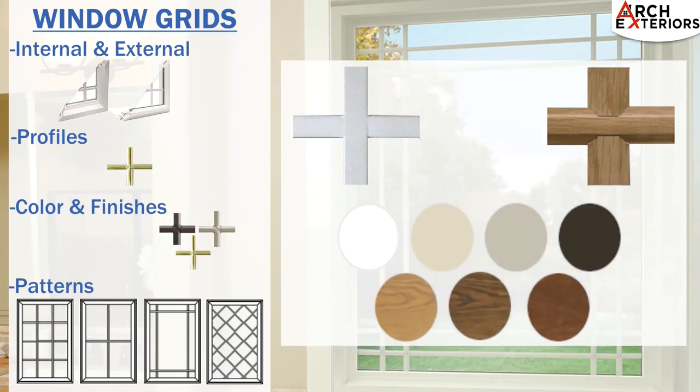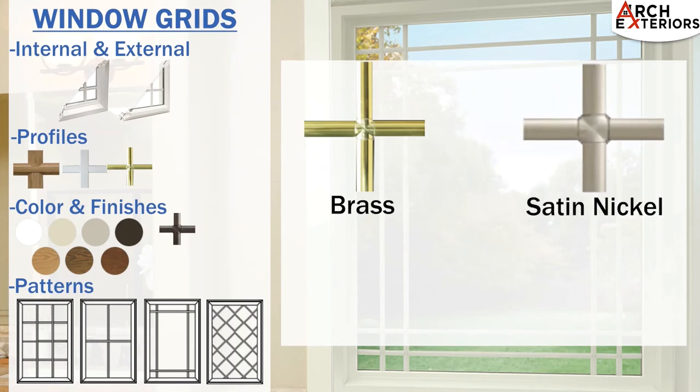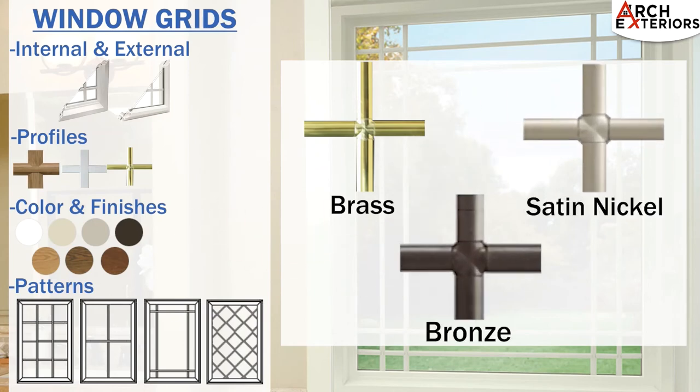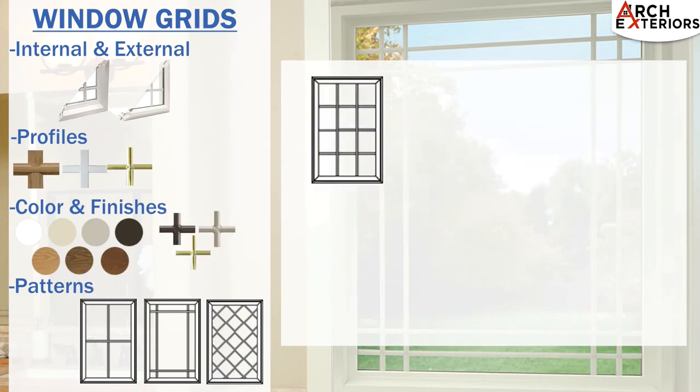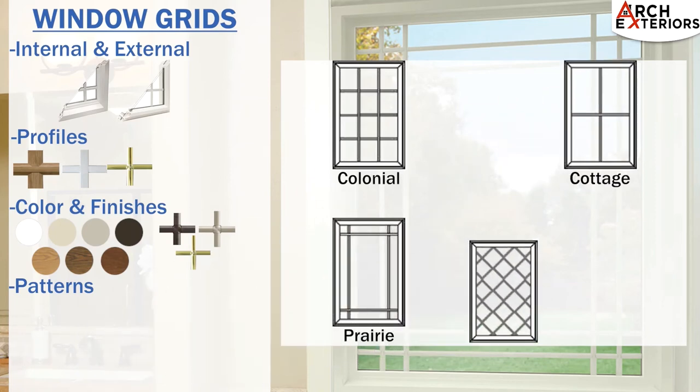The flat and contoured grid options are available in a variety of colors, whereas the pencil option is only available in brass, satin nickel, or bronze. Grid patterns include colonial, cottage, prairie, and diamond options.